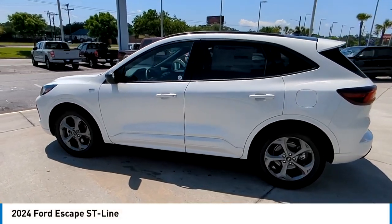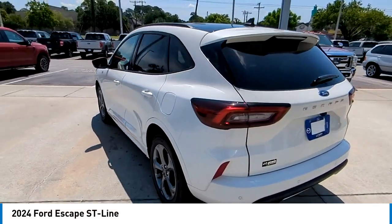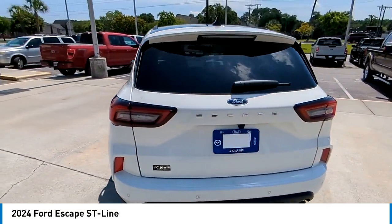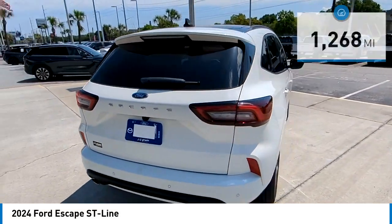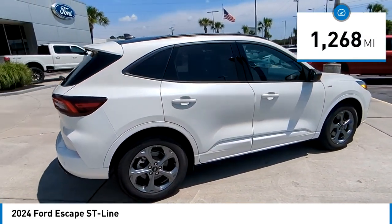We are pleased to show you the 2024 Escape. Gas engines flex, tow, sip, and go with Ford Escape. This vehicle has less than 2,000 miles. Here are some of this vehicle's great options.